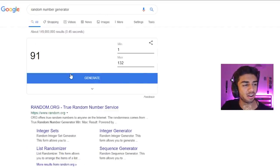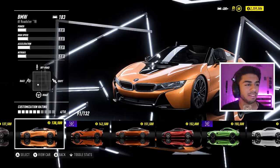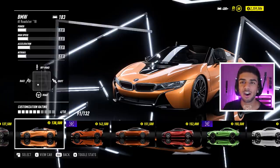91 - IAR. Disgusting. Right, we get one more spin, just in case you didn't read the rules, and whatever we land on is the car we have to use because it's the third spin.